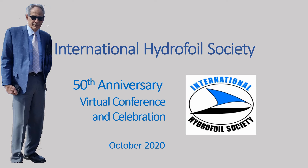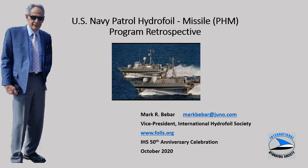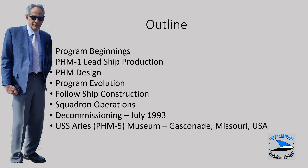This is Mark Bebar, Vice President of the International Hydrofoil Society, and I'd like to welcome you to this particular topic. I'll be running through a retrospective of the Navy's PHM, Patrol Hydrofoil Missile Program. This is the outline I'll be following, and later in the 50th Anniversary Celebration during the Q&A sessions, we'll use this outline to focus on specific areas that raise questions.